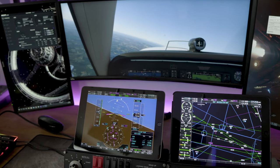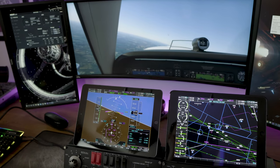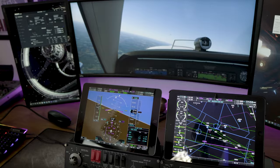The Simionic G1000 primary flight display and multifunction display. As always, I hope you're really well wherever in the world you are. Please like, share, and subscribe, and I will see you in the next one.